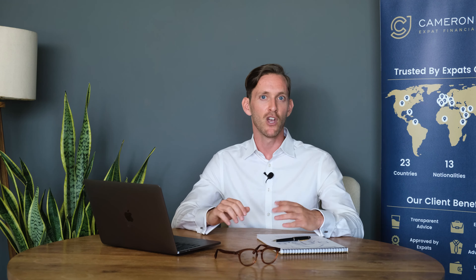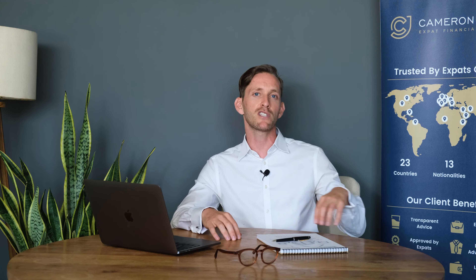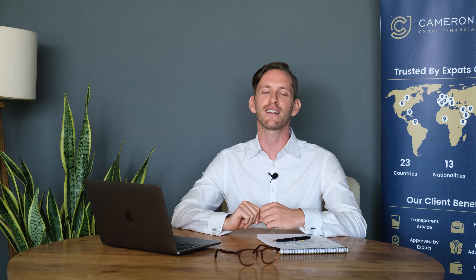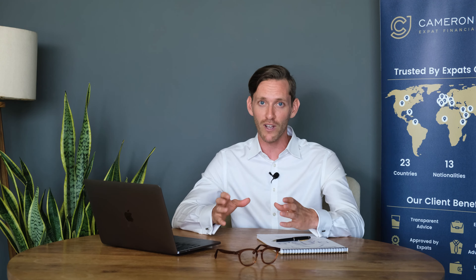Inside the trust deed document, written in black and white — I won't mention the name of the provider — it stipulated that the client could transfer to any other qualified recognized overseas pension scheme, or even a UK-regulated pension. We tried to complete an international SIPP transfer for the client as he was returning to Portugal. We then went through a three or four month process with his Canadian-based provider, going back and forth on the legalities. They eventually came back, after speaking with their compliance team on numerous occasions, to say that it could only be transferred to another Canadian-based QROPS.